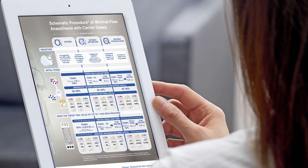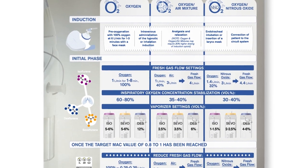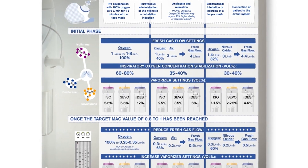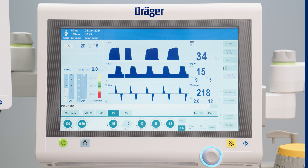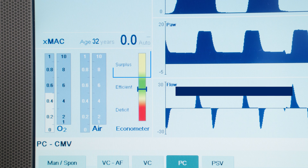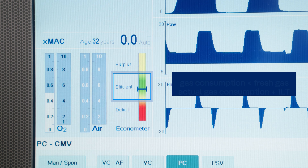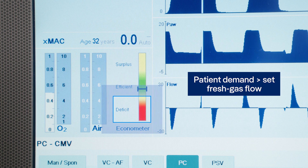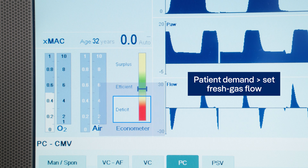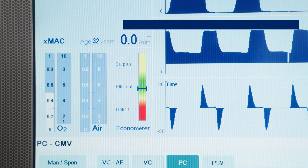Although low and minimal flow anesthesia offer benefits, the lack of simple-to-use methods to guide anesthetists on its efficient use can hinder the successful application of low-flow anesthesia. With ATLAN family anesthesia machines, Draeger offers the Econometer and the low-flow wizard, which are tools to help the user safely achieve adequate fresh gas flows. These tools analyze data like patient uptake and breathing system leakage and compare the sum of these values with the actual fresh gas flow.